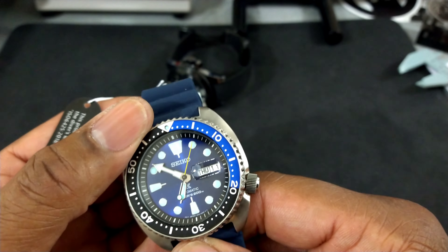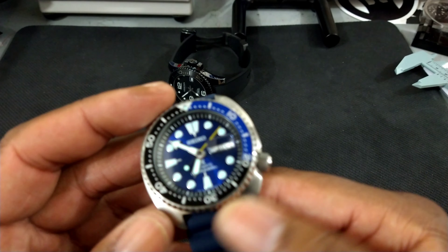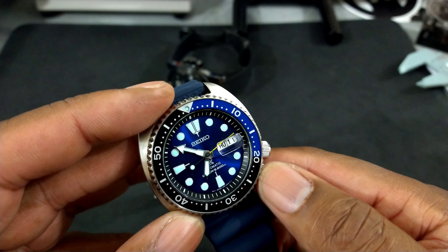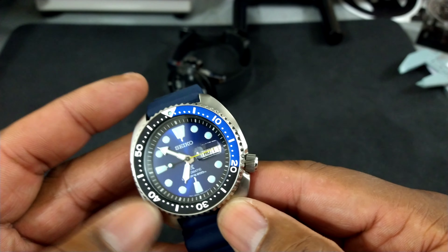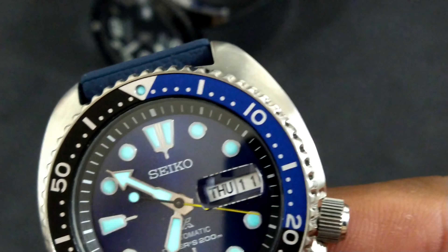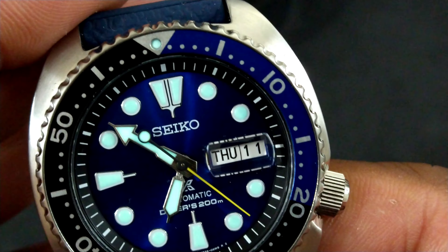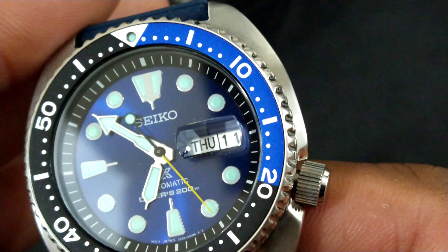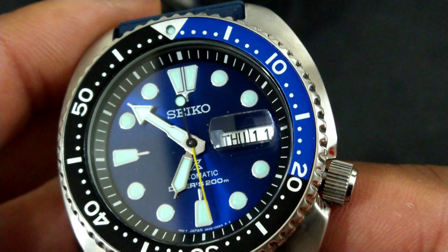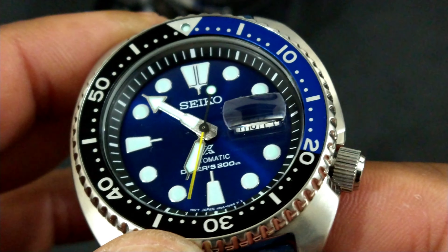You also have that Batman blue and black bezel — the first 20 minutes is blue and then the rest of the fully graduated bezel is black. It's a real nice watch, and you get that beautiful yellow second hand. The other end is black with the lollipop counterbalance, and silver brushed hands.